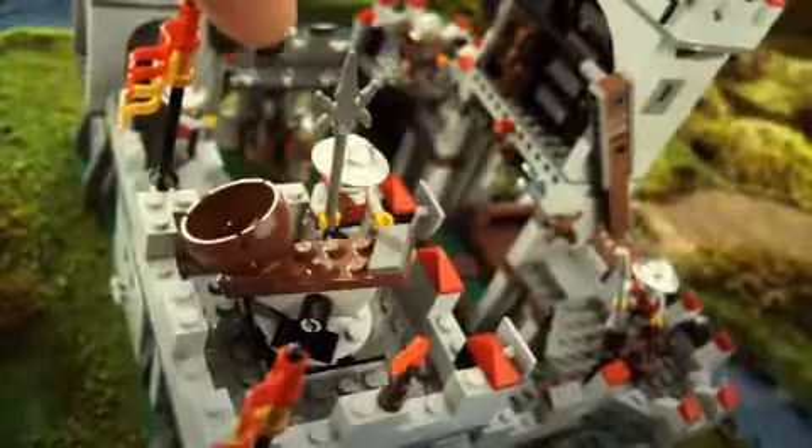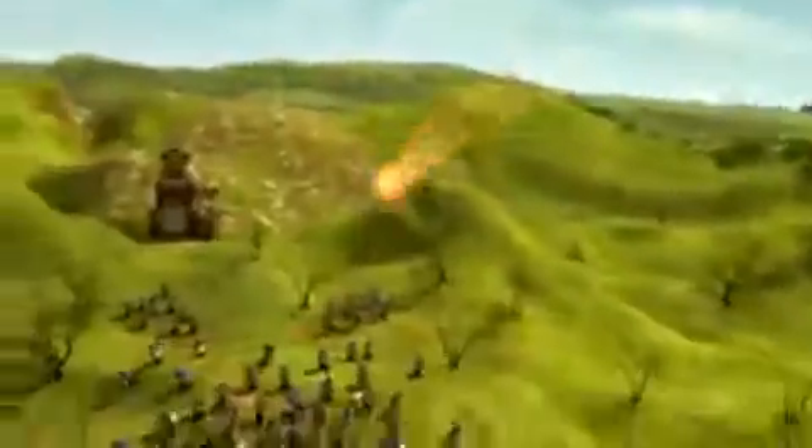You can fire the mighty catapult, defeat the Dragon Knights, and lock them away in the dungeon.